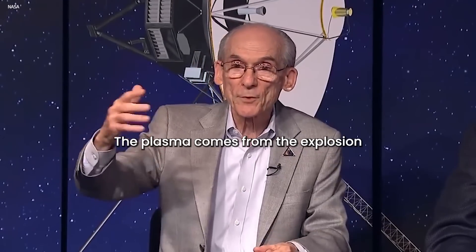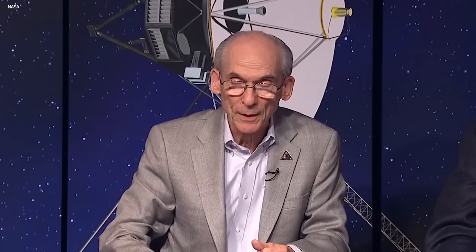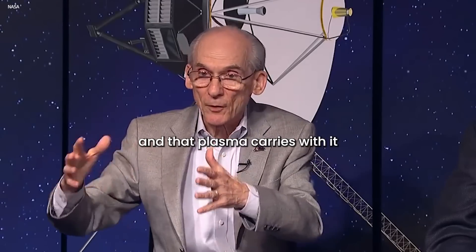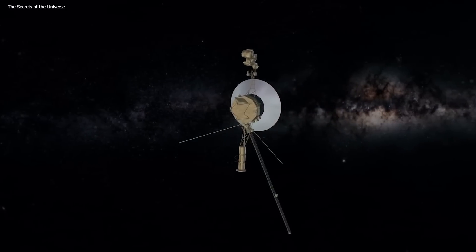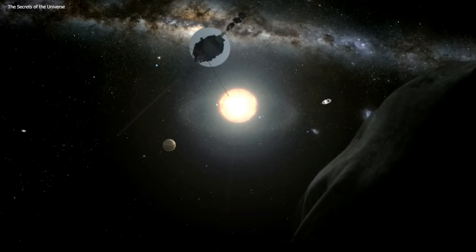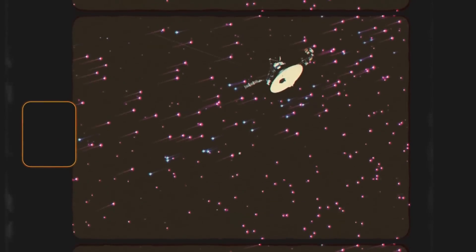The plasma comes from the explosion of other giant stars millions of years ago, and that plasma carries with it the magnetic field of the galaxy. Join us as we uncover what these unknown objects were, and how it might change the way we've looked at data forever.